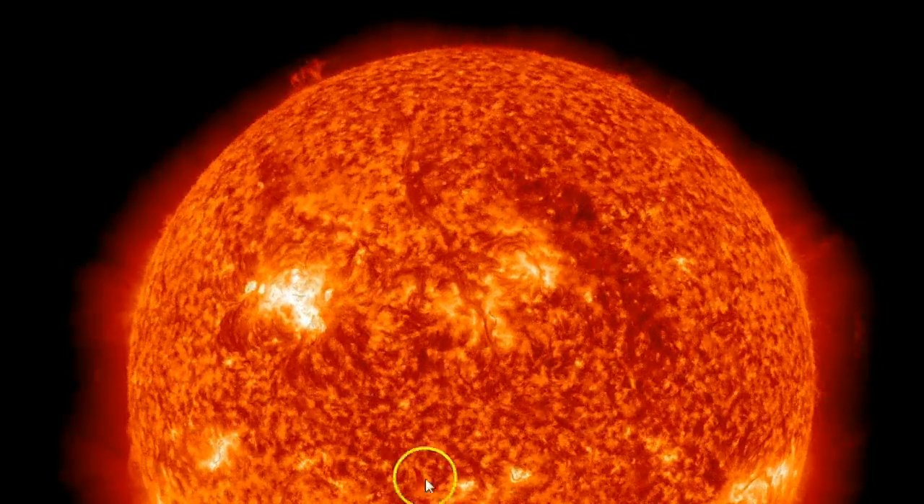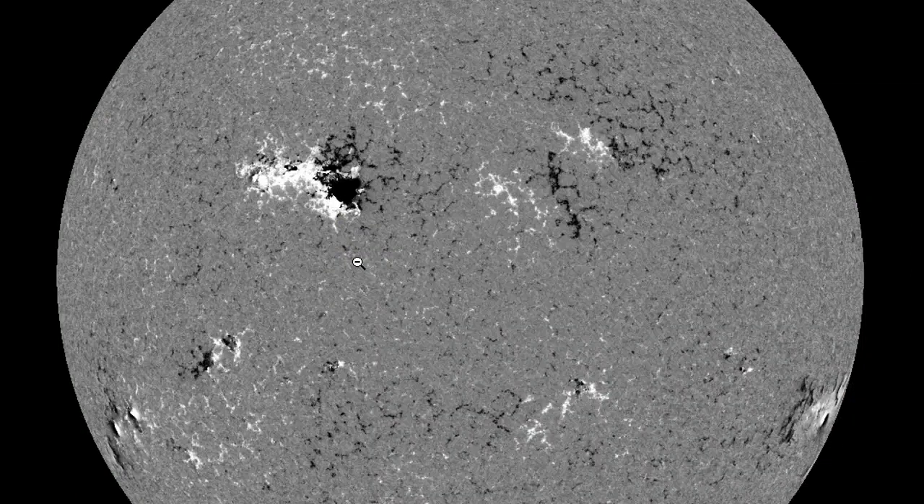I want to show you something else. When it came around, they said it was one of the largest sunspots in years, and it has grown since then. Very large — look at the size of that.